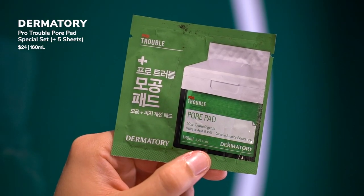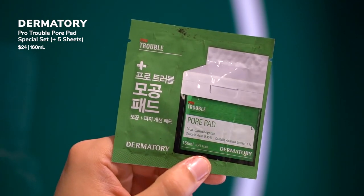When you travel, product samples are very useful. I have these from Dermatory — their Pro Travel Pore Pads. I bought the full-size package last time I was in Korea and it came with about seven of these little travel packs. I just put them in the one-liter bag whenever I travel. These have 0.45% salicylic acid and centella. Usually what I'll do is cut them in half and place them on each cheek as a makeshift leave-on exfoliating treatment. They're basically toner pads.